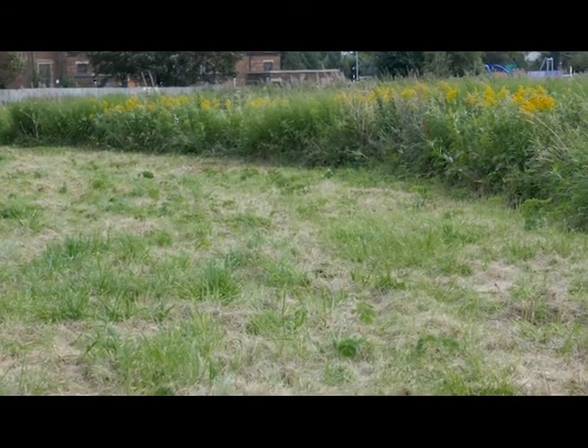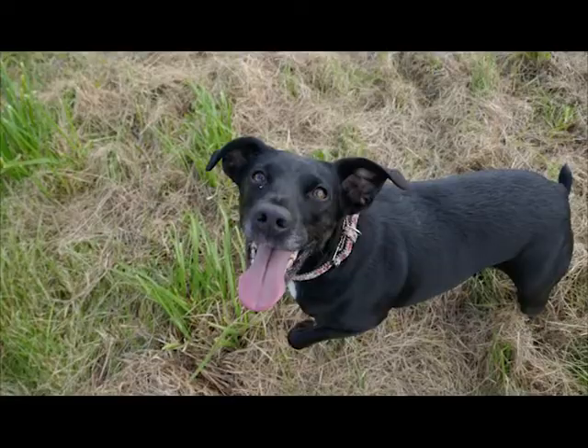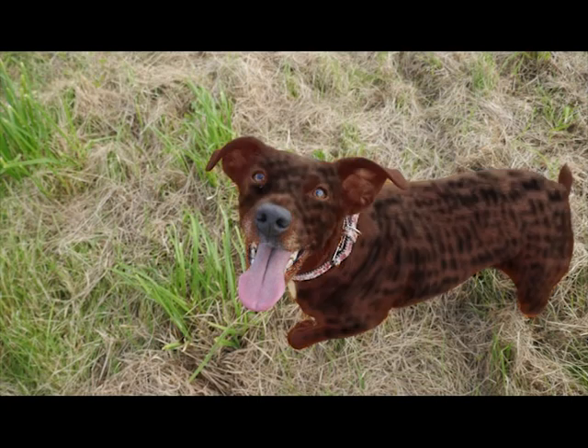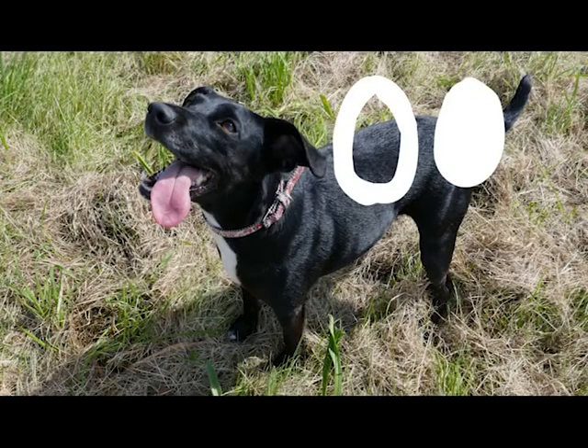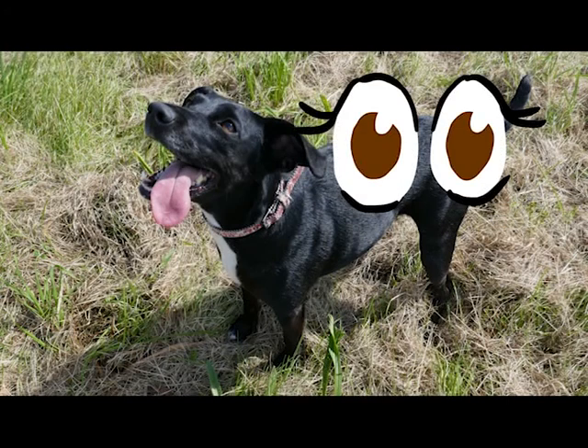This breed of dog can come in a variety of coat colours: black, brown, red, sable, brindle and white. Eye colour can be either brown or amber.